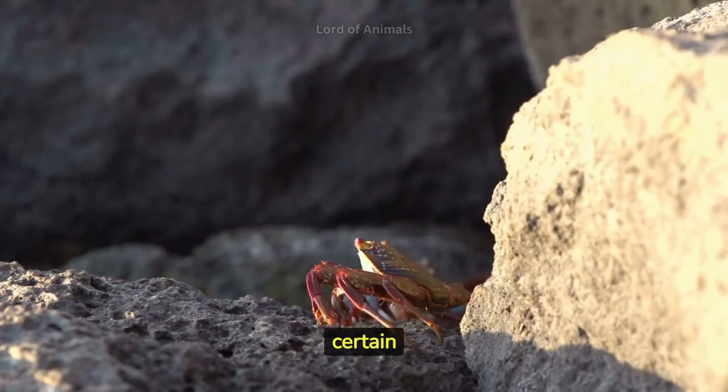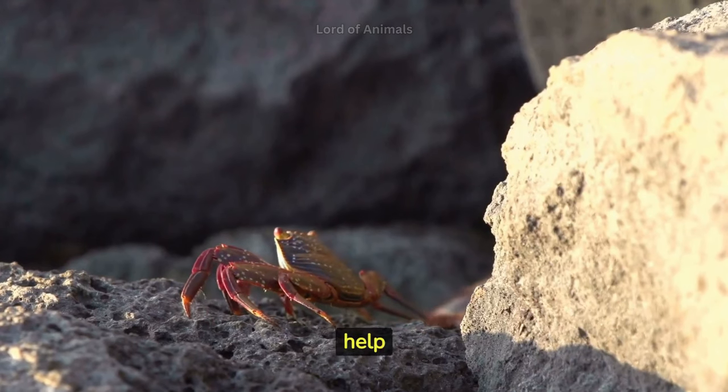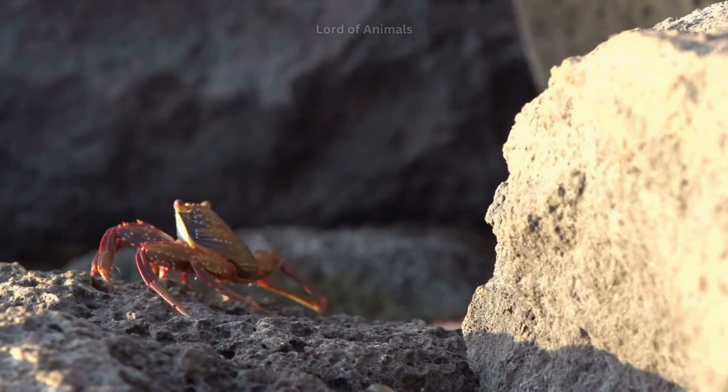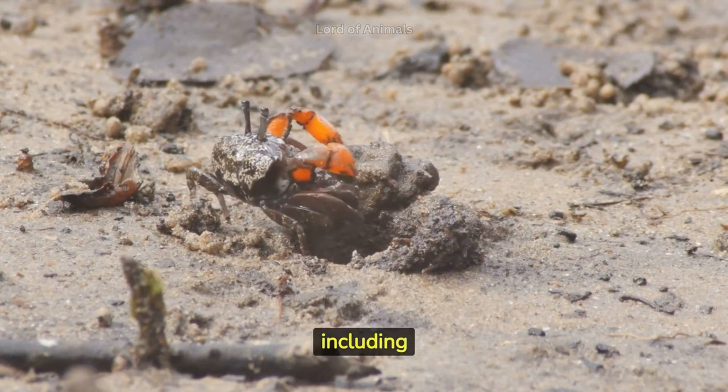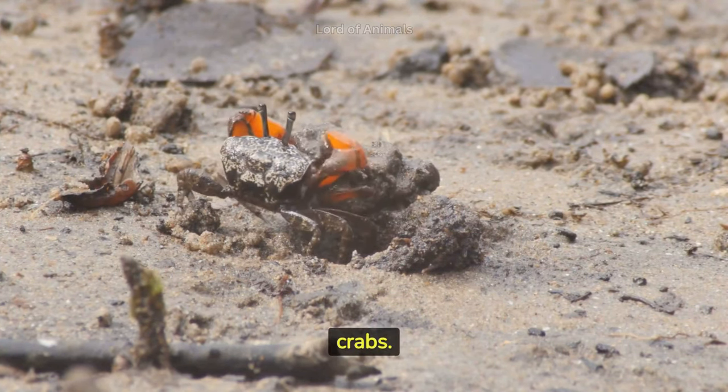The bright colors of certain crabs, such as the Sally Lightfoot crab, help them camouflage against their environment. Crabs are omnivorous, feeding on a variety of foods including algae, mollusks, fish, and even other crabs.